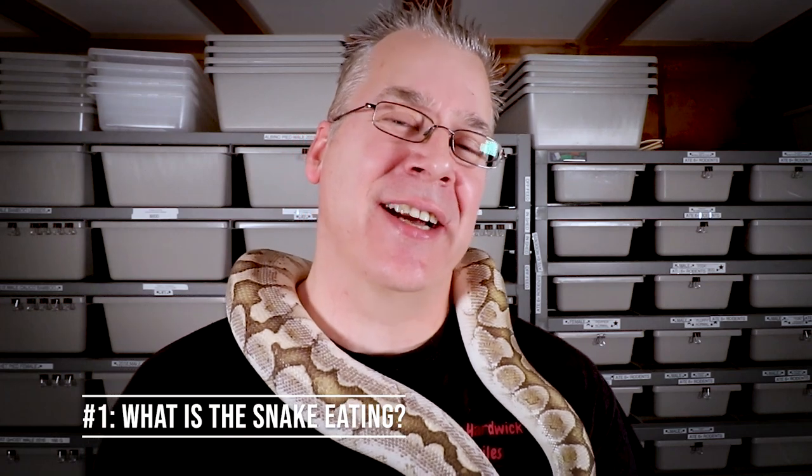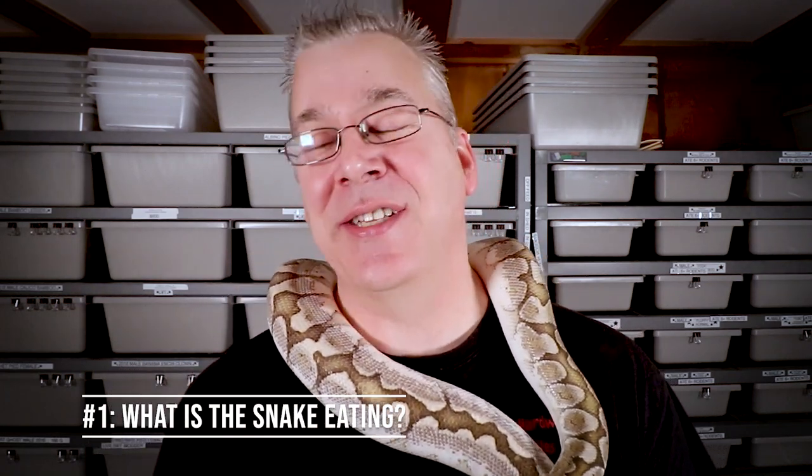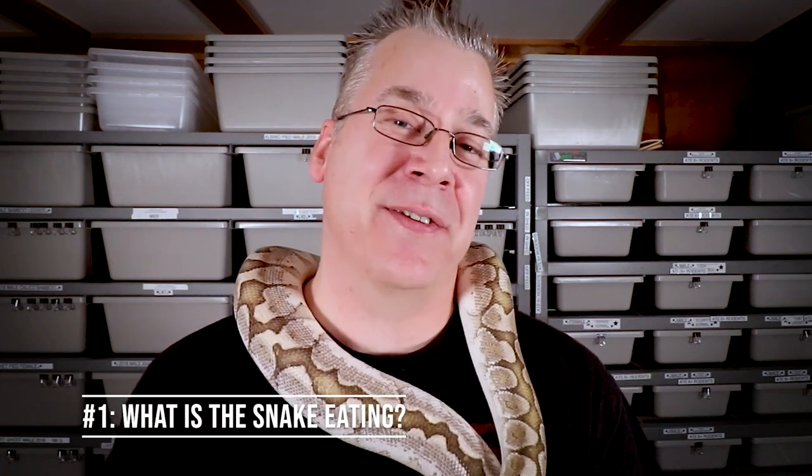The number one question you should probably ask when you're about to buy a snake is what is that snake eating? Snakes can get stuck on a certain food item and in some cases it can be extremely difficult to even find that specific food. I've seen some people where they'll only feed gerbils or hamsters or something like that, and it'd be extremely difficult to find a reliable source of anything like that.